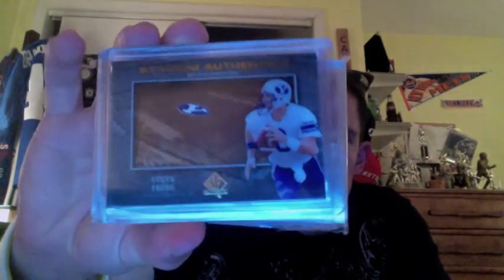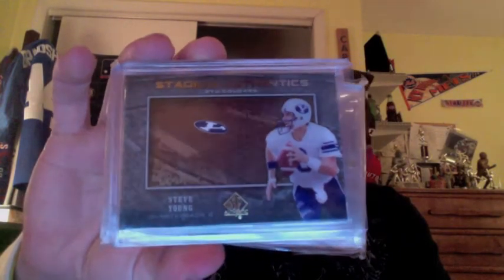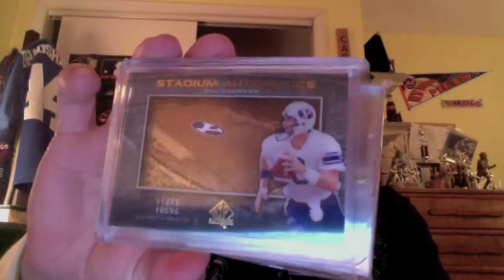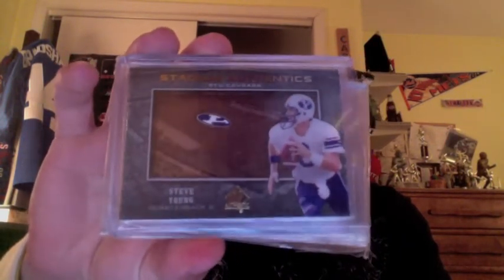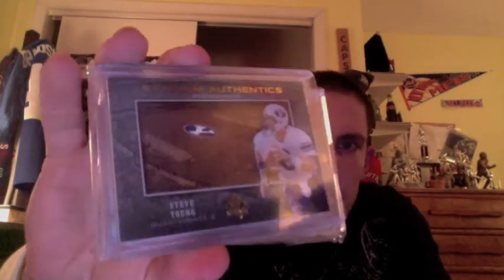Next, got one of these Stadium Authentics from 2012 SP Authentic. They're really cool — they're the background acetate. I think they were one per every four boxes, but you got Steve Young there in his BYU college uniform. That's pretty cool. I like the design of those cards. It looks really nice in person.